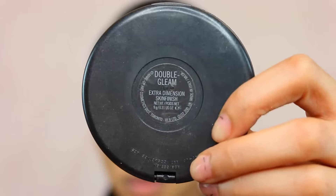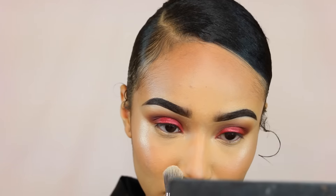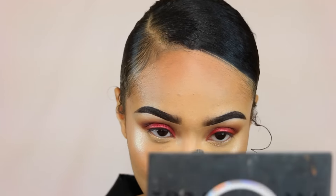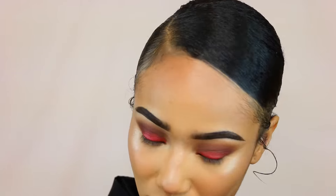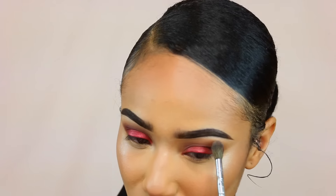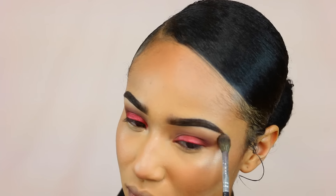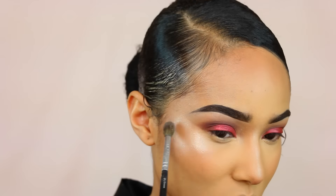Then I'm going in with this MAC highlighter called Double Gleam — this highlighter is so bomb, it is so pigmented and just amazing. I'm going to lightly tap my nose with it and go on the outer part of my eyebrow, that temple area, just to add some more glow there. Then I'm going on my upper brow with it — you just want to glow all over the place.